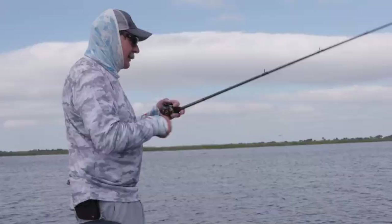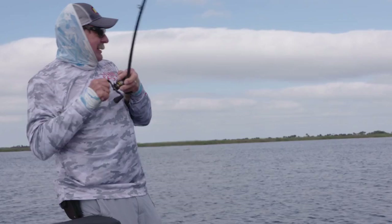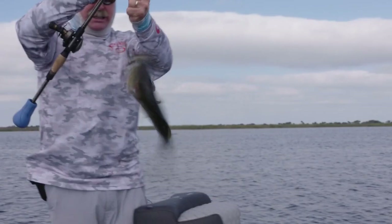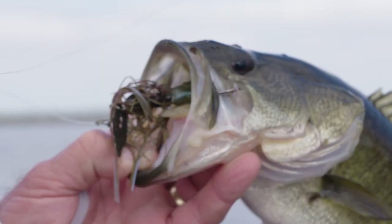You can crawl it, you can pull it up, it vibrates up and vibrates down. You can go slow, you can go fast, you can speed it up — there's really no bad way to work it. But when you throw a Thunder Cricket, that's your job: figure out what they want that day.